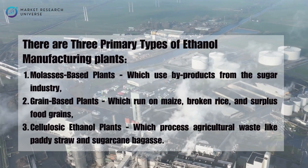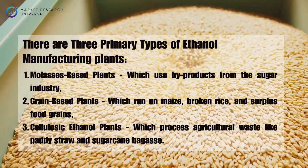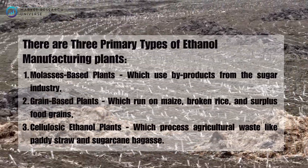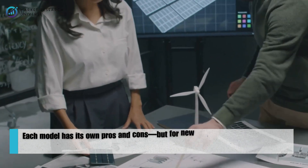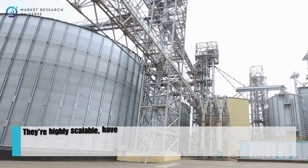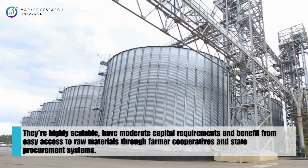There are three primary types of ethanol manufacturing plants you can set up in India: molasses-based plants, which use by-products from the sugar industry; grain-based plants, which run on maize, broken rice, and surplus food grains; and cellulosic ethanol plants, which process agricultural waste like paddy straw and sugarcane bagasse. For new entrepreneurs and mid-scale investors, grain-based ethanol plants offer the best balance — they're highly scalable, have moderate capital requirements, and benefit from easy access to raw materials through agri-cooperatives and state procurement systems.